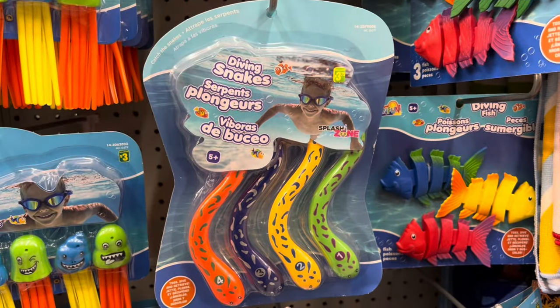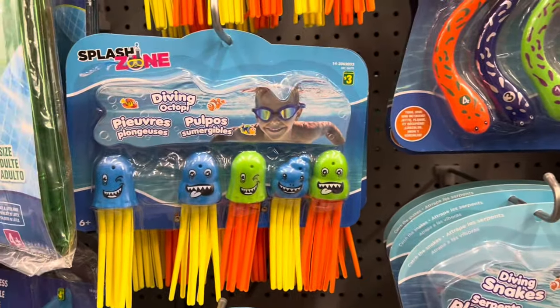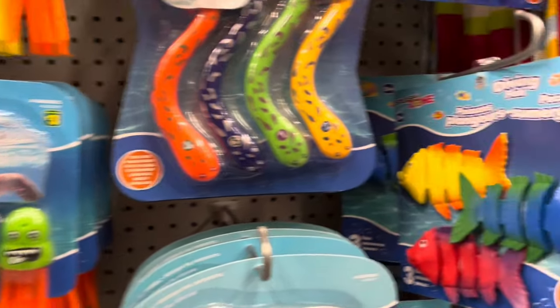In the pool section, I found the diving snakes, the octopi, and the fish.